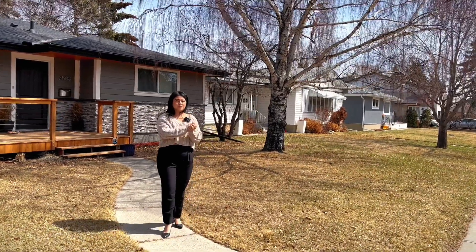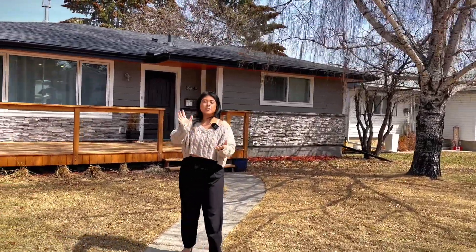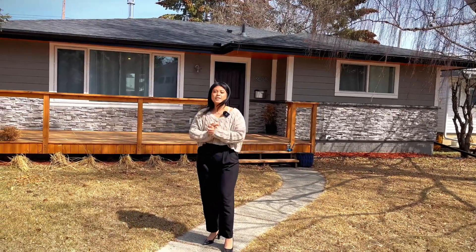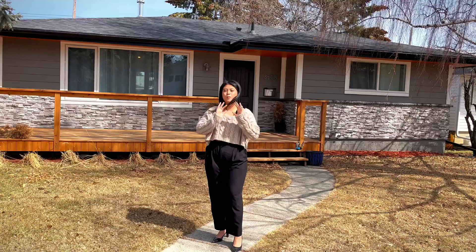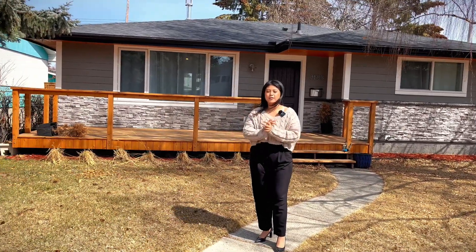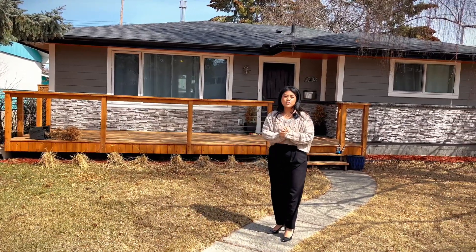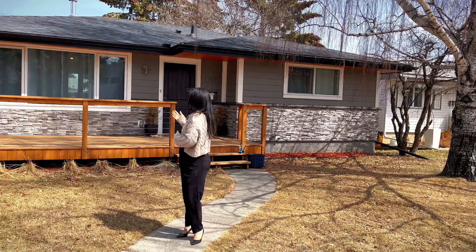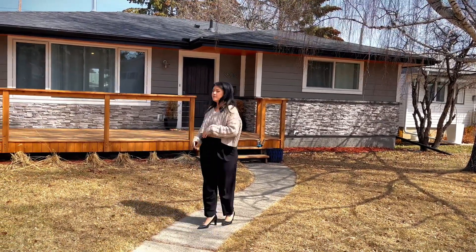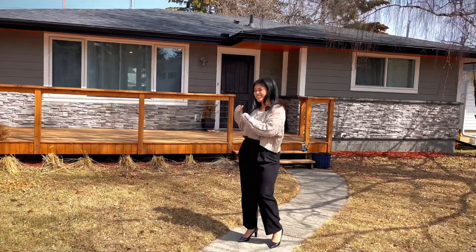Today we are in the community of Brentwood at this beautiful bungalow home. This bungalow home has actually been completely renovated from its 1962 build to a new 2023 look, everything renovated right down to the studs. The outside of the home features James Hardie board siding, cultured stone, a wood frame, and an asphalt roof. It also comes with this beautiful cedar deck that has matching soffits.